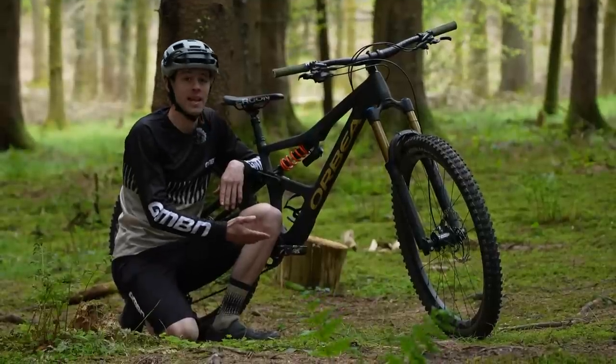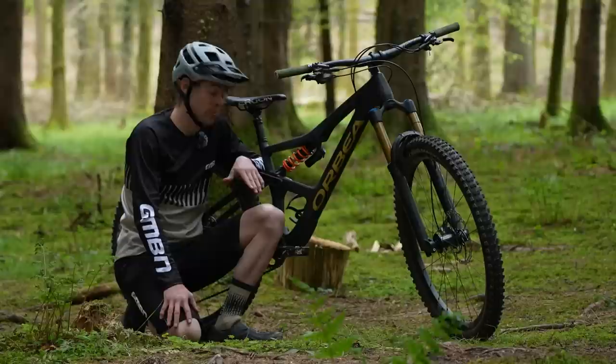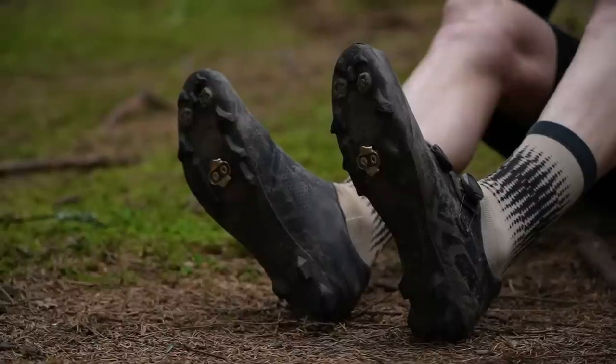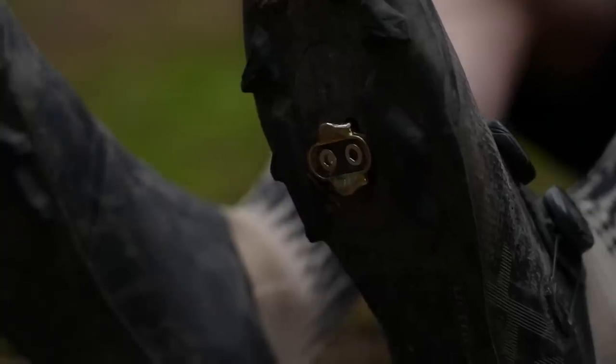Today I've got the same Mallet E pedals, but a lot of the time, especially when I'm racing cross-country, I'm going for one with a much more minimal body. Save a chunk of weight and you still get the same pedaling efficiency. Paired with a cross-country shoe with a stiff sole, you really get that pedaling feel as light as possible.